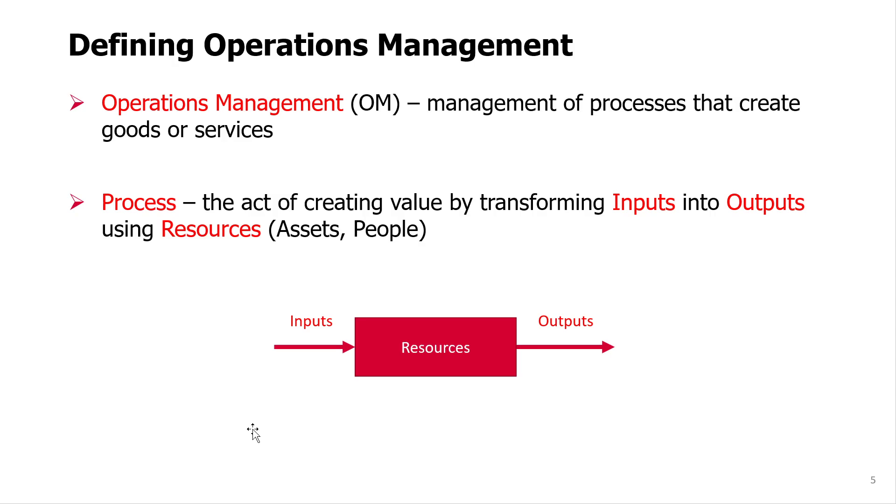Now, what is a process? We need to define a process here. A process is an act of creating value by transforming inputs — some materials, for example — into outputs using resources.